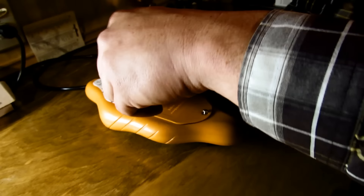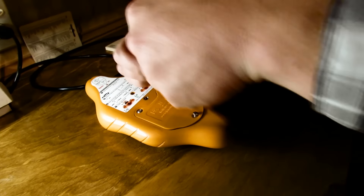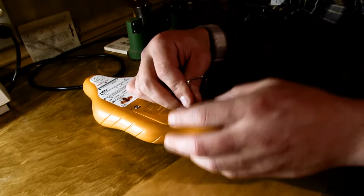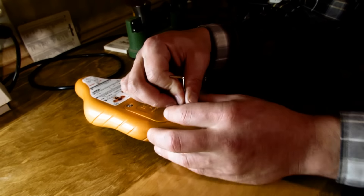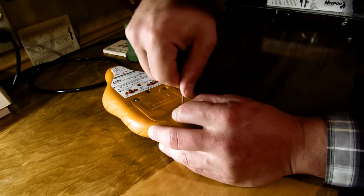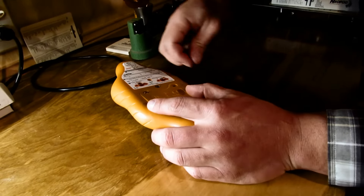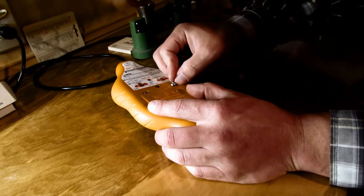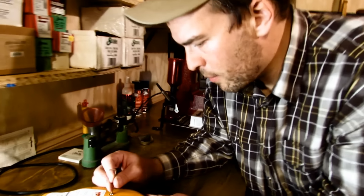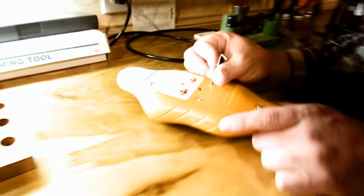The allen wrench is the same size I use for my RCBS loading dies for the lock ring - I'm not sure what size it is, I just grabbed it off the desk. The unit has a nice little sticker on the bottom which gives you a cheat sheet for your instructions.